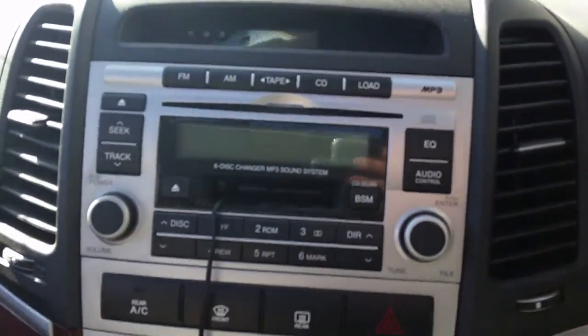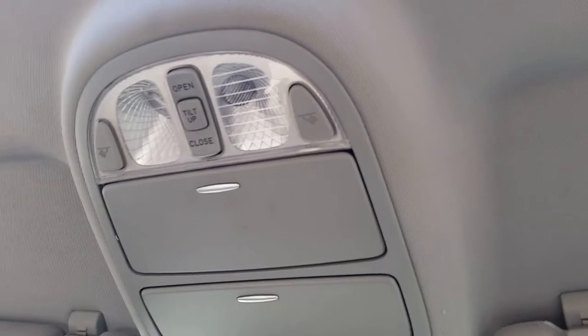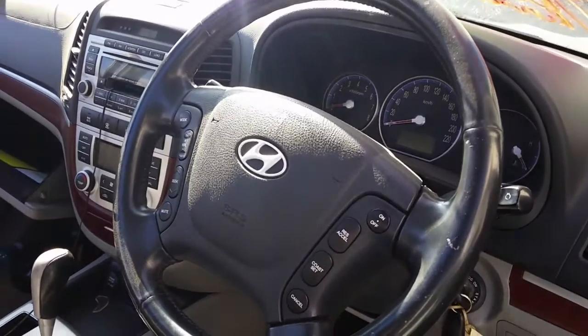It has a factory single stack and tape player, interior mirror with reverse camera, courtesy lamp twin sunglass holder type, sunroof, left hand sun visor, right hand sun visor, instrument cluster, and a tidy 4 spoke leather steering wheel with cruise and audio buttons.